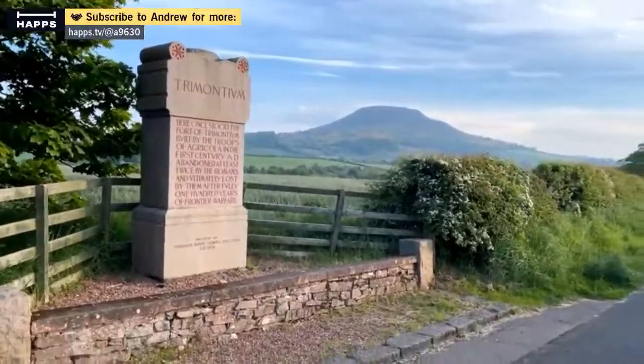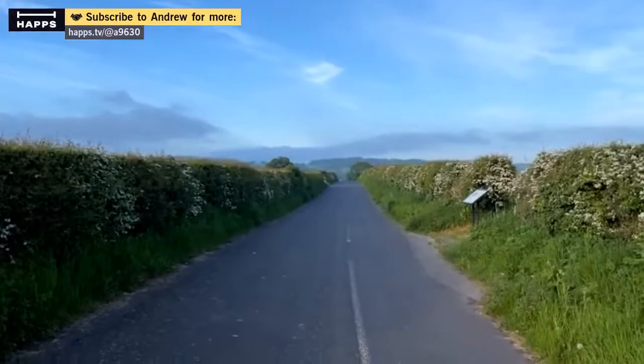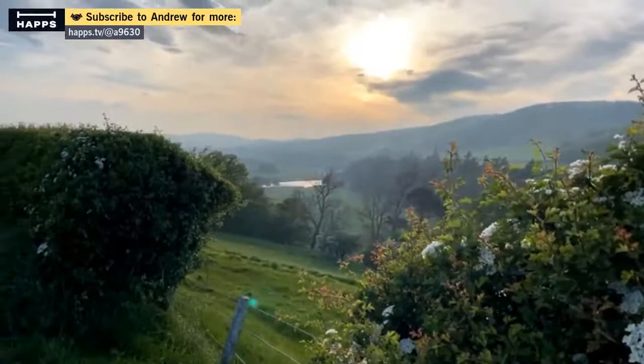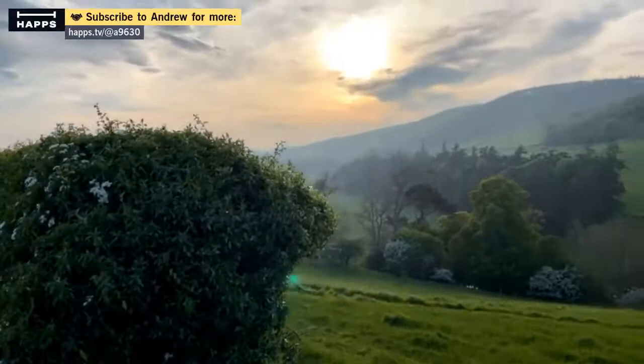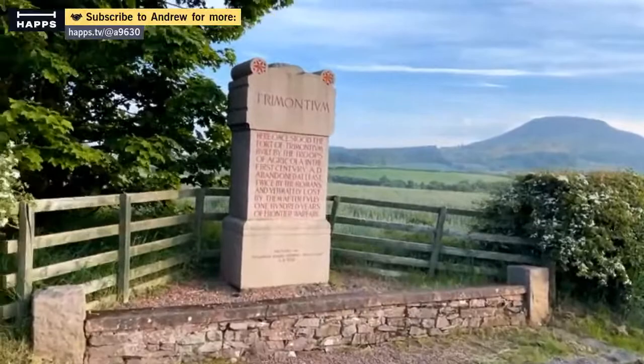Roman Cavalry Fort. It's all fields now, but I'll show you some of the interesting places. We've got some nice views here too. Just as we're passing by, we've got some nice views. Looking up the Tweed Valley. So, Trimontium — the fort of the three hills.